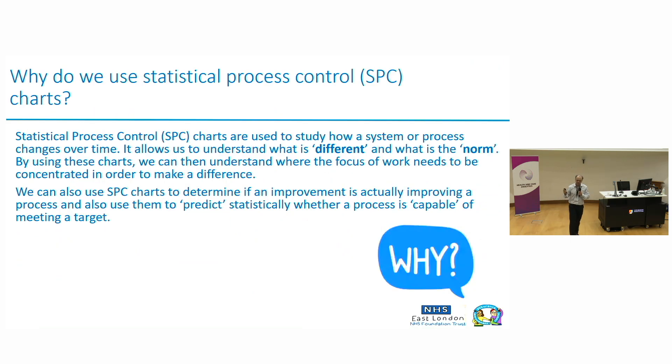Why do we use statistical process control? We use statistical process control because unlike those up and down arrows, we want people to recognize when change or variation is significant — when something is happening that's unusual that you might want to understand and continuously improve — and when it's just part of everyday variation.